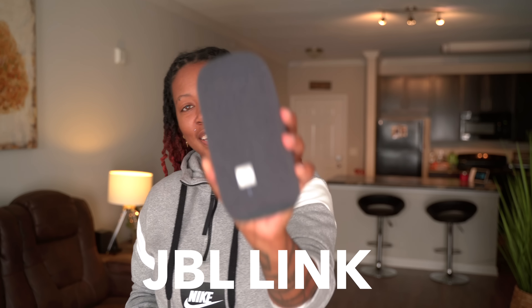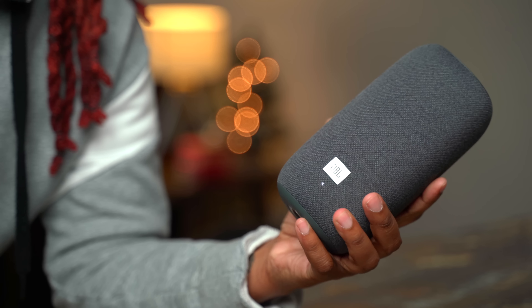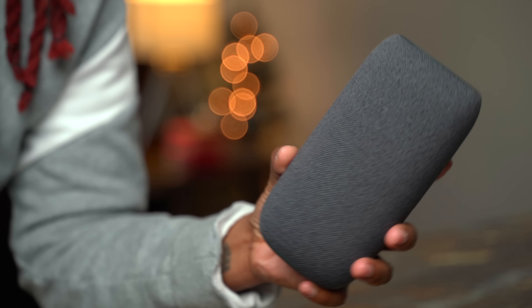Moving on to item number two that has changed the way I do things — the JBL Link. This is really a quality Bluetooth speaker with Google Assistant built in, and where it continues to wow me is the versatility and convenience of it. As a Bluetooth speaker, I really love the fact that no matter which side of the speaker I'm on I can enjoy awesome sound quality, because it has a 360-degree speaker design that delivers clear highs and mids with deep bass.